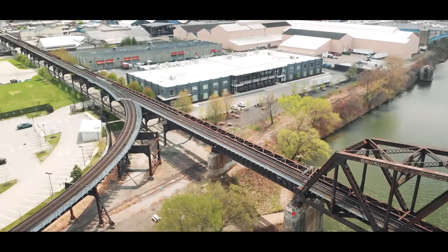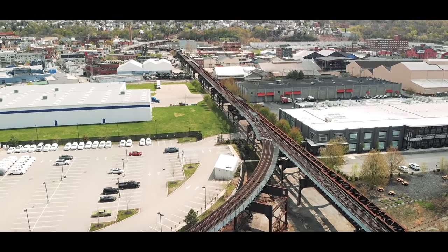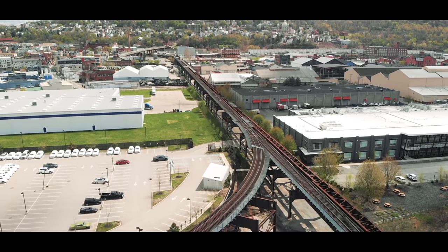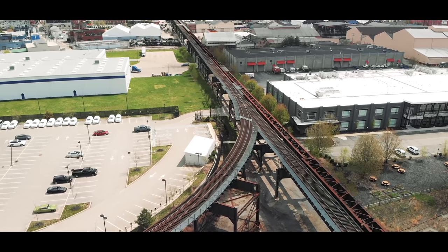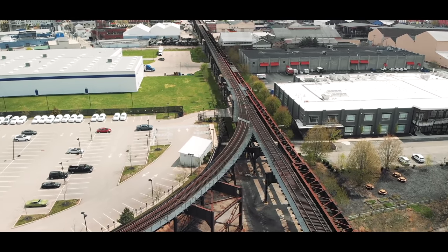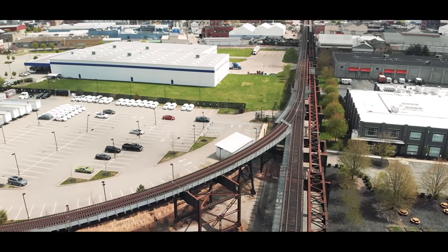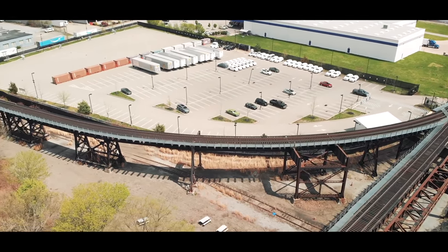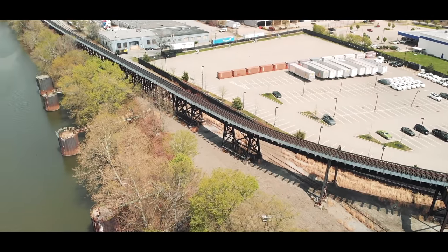There is a switch right before the river where this will go down onto the spur. Look how long this span is — and that heads towards Bloomfield. This trestle leading up to the bridge is really neat and it was just recently redone.